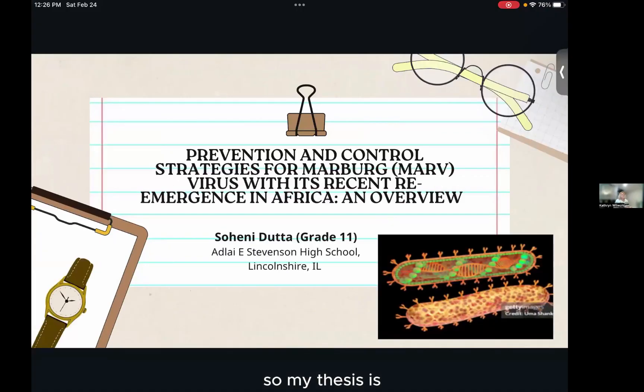My thesis topic is the prevention and control strategies for the Marburg virus within its recent re-emergence in Africa. I'm Sohini Dada, an 11th grader at Adelaide E. Stevenson High School.